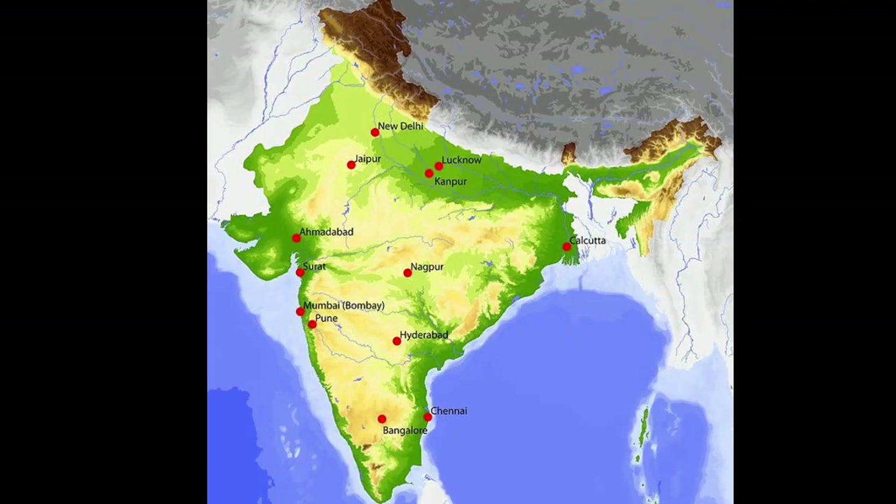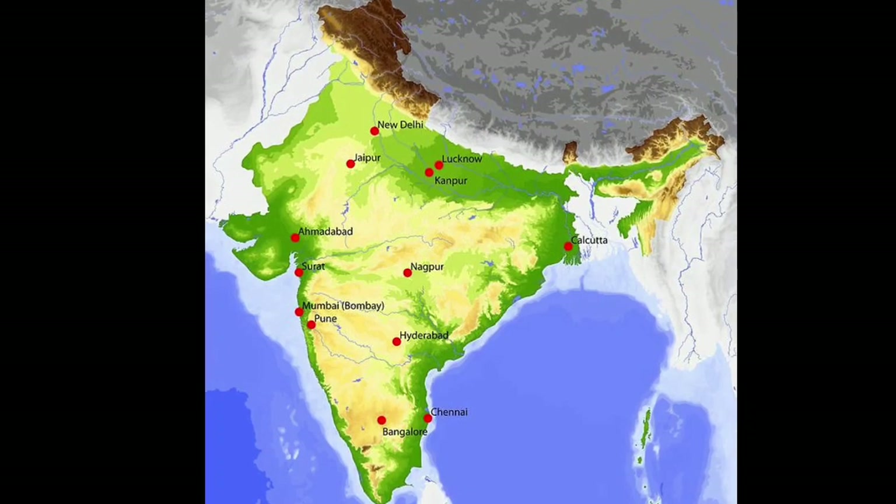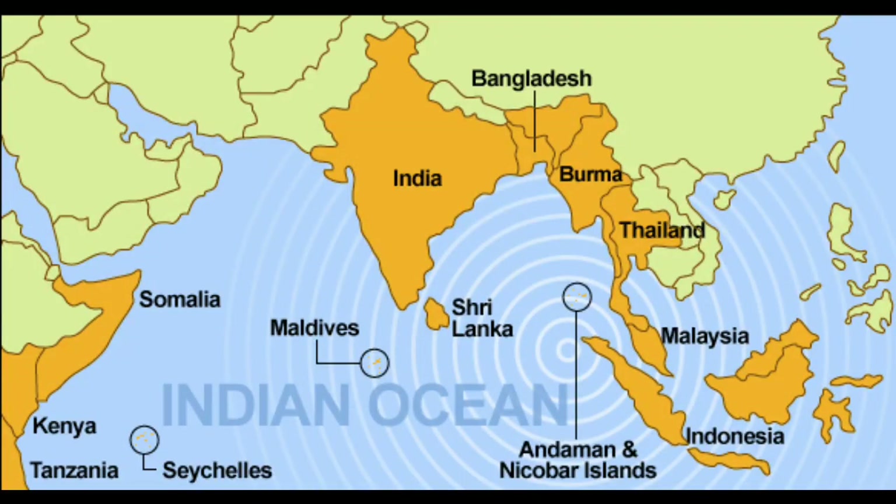Let's see how this plant is distributed. Ravolfia Serpentina is native to India. It grows in India, Bangladesh, Sri Lanka, Thailand, Malaysia, Indonesia, and Burma.